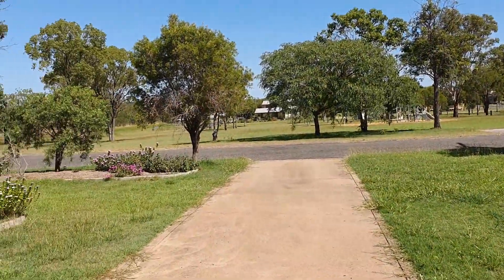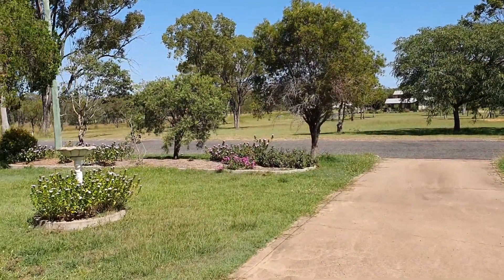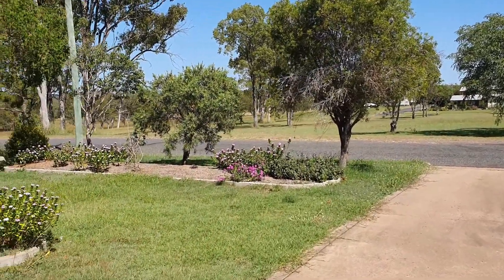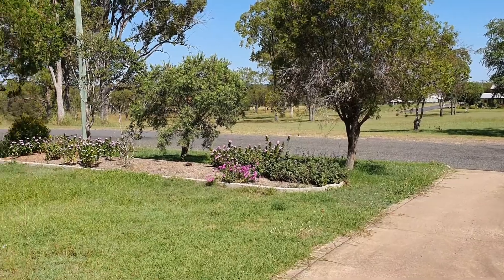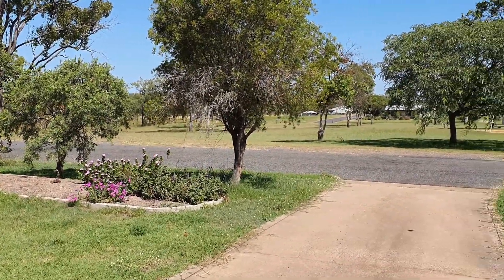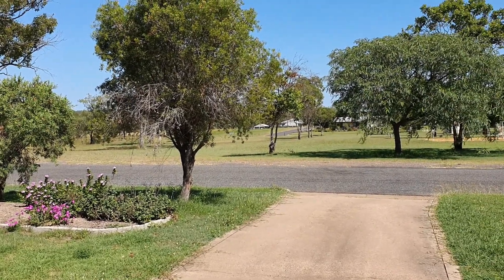So there you have it — that's 18 Archer Street in Monto. Honestly an absolutely beautiful location. If you want some more information, don't hesitate to contact me — Louisa Bambling at Monto Cattle & Country. Thanks for coming along for the tour today.